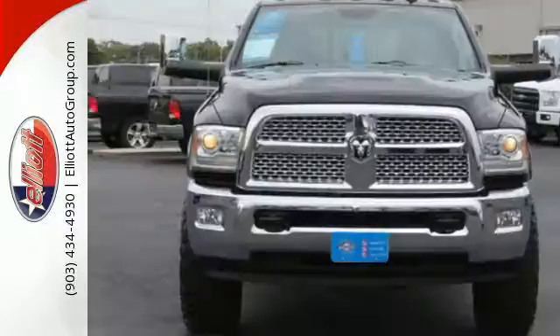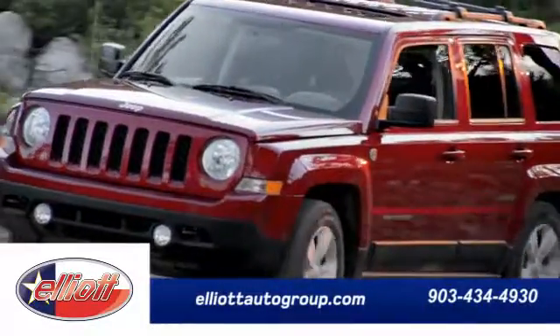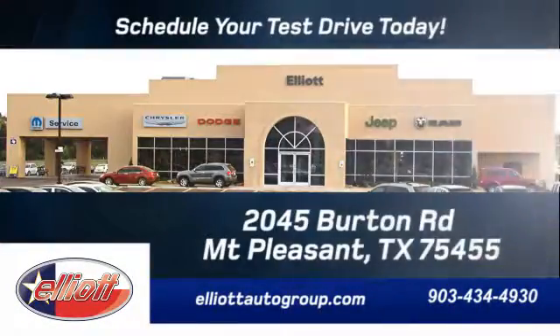Put this Ram 2500 to work today. Schedule your test drive today. We're located just off I-30 on Burton Road in Mount Pleasant.